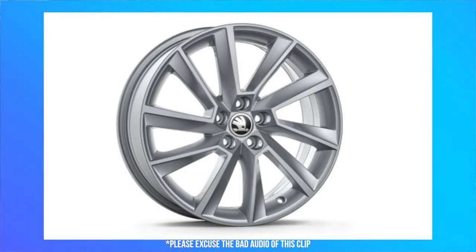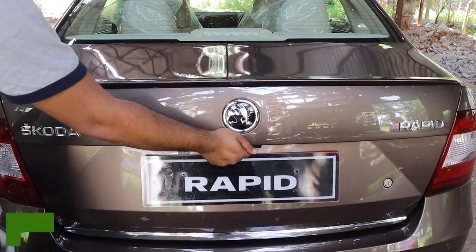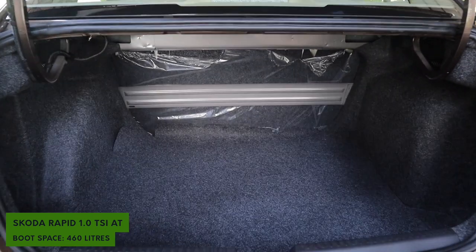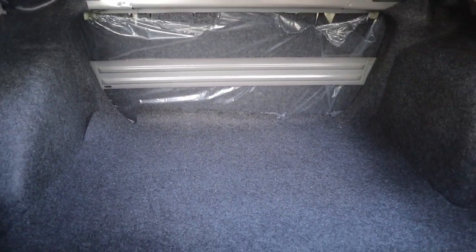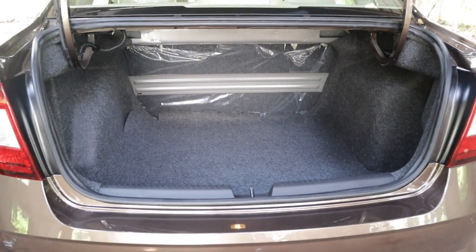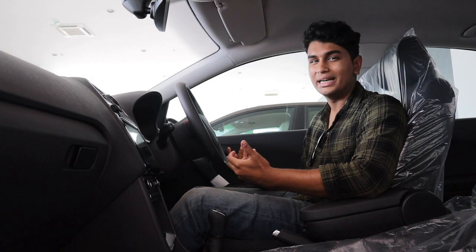The Stratoss rims are basically superb for the Rapid. The boot space is 460 liters — not the biggest, but more than enough. The opening of the boot is spot-on and you can fit big bags very easily.